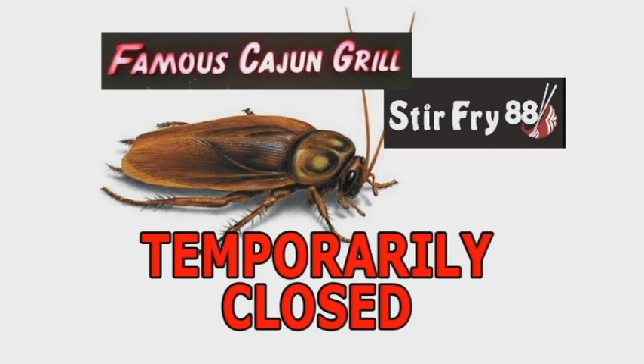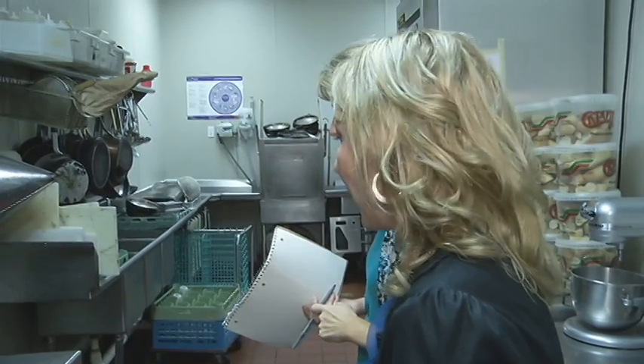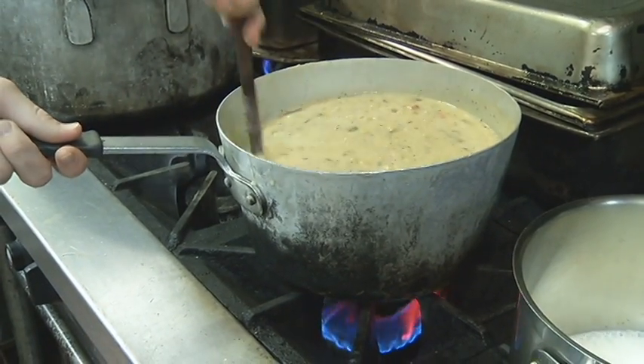That likely happened to the customers who reported roaches at two places in the Columbia Mall food court. Famous Cajun Grill and Stir Fry 88 were closed until they cleaned up their act. While seeing roaches will get your attention, Gunyer says she's more concerned about other things you can't see in the kitchen. The roaches were visible, but it's what goes on behind the scenes — our hot food's hot, our cold food's cold, our employees practicing good food safety techniques. And it's not always just what you see, but also what you smell.